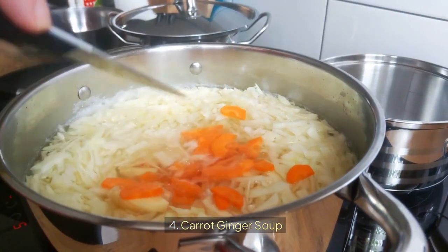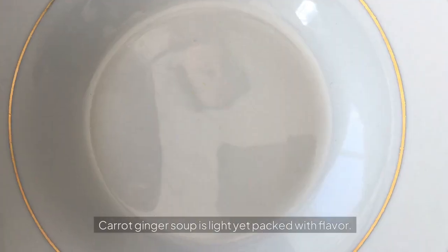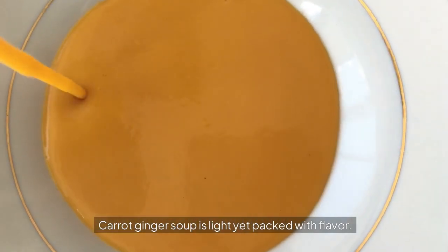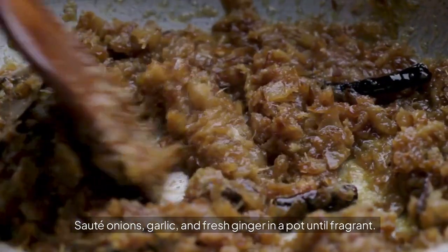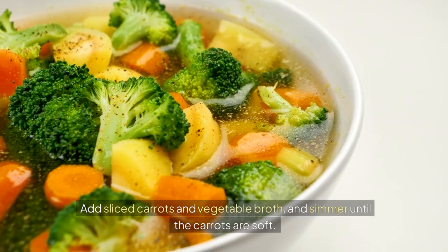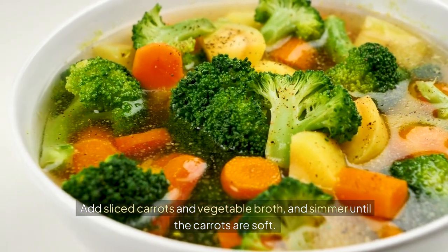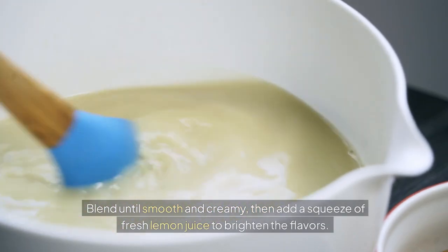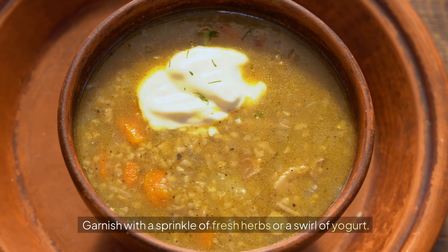4. Carrot Ginger Soup. Carrot ginger soup is light yet packed with flavor. Sauté onions, garlic, and fresh ginger in a pot until fragrant. Add sliced carrots and vegetable broth, and simmer until the carrots are soft. Blend until smooth and creamy, then add a squeeze of fresh lemon juice to brighten the flavors. Garnish with a sprinkle of fresh herbs or a swirl of yogurt.